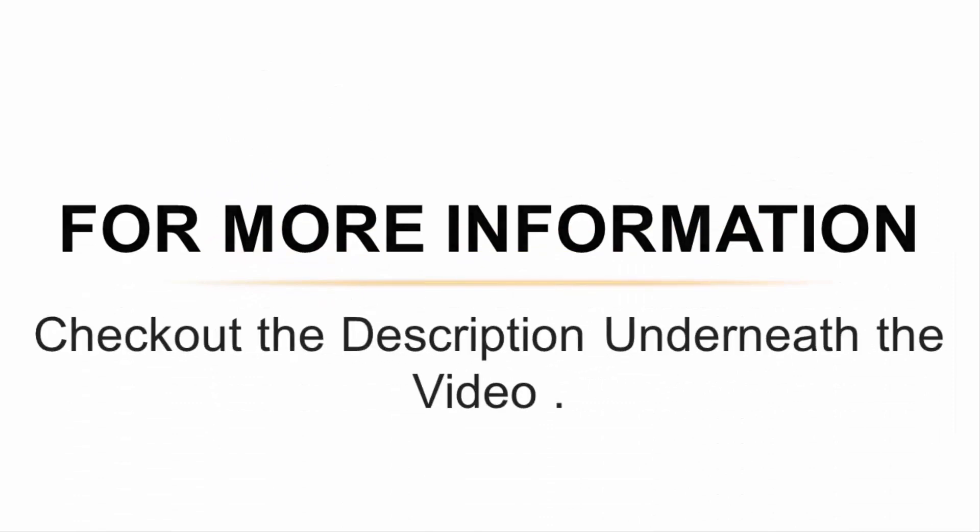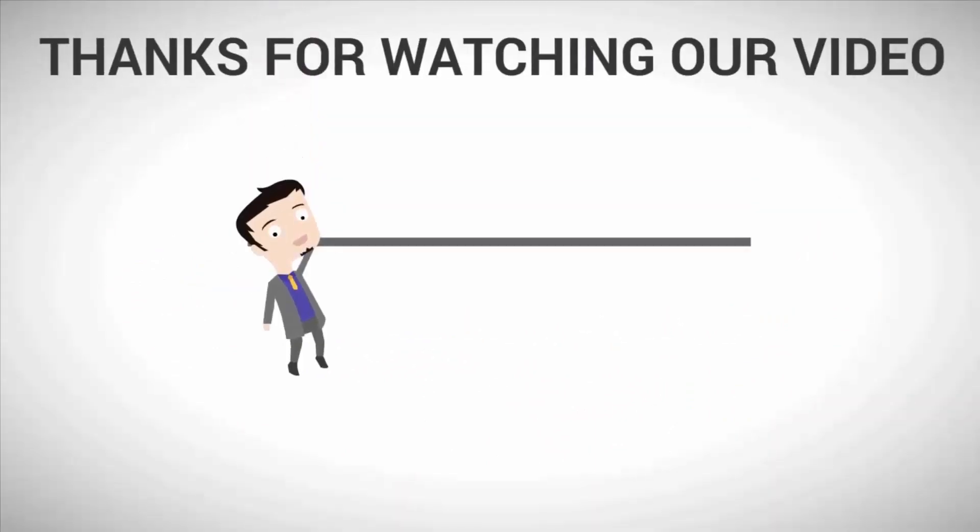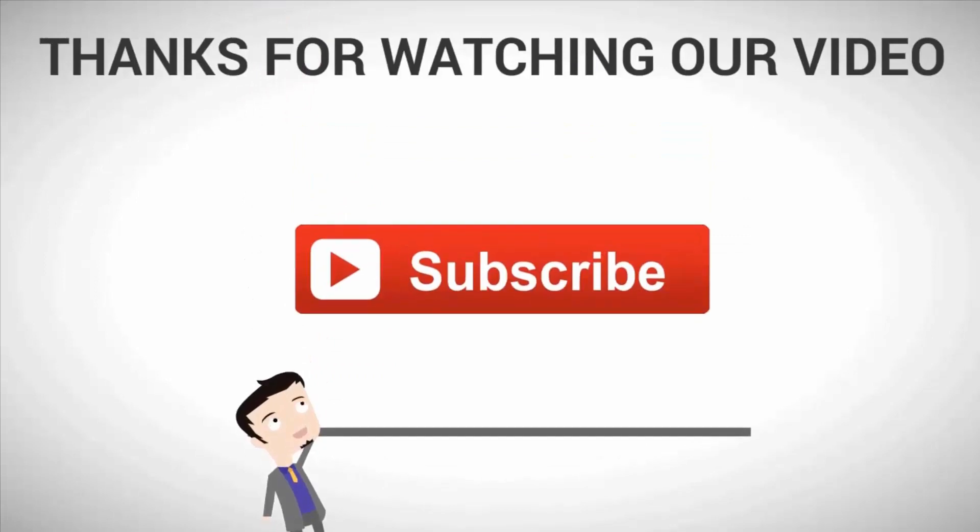For more information, check out the description underneath the video. For more, subscribe to our channel.